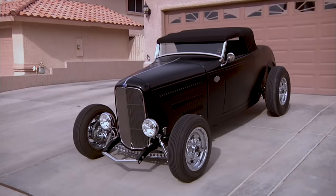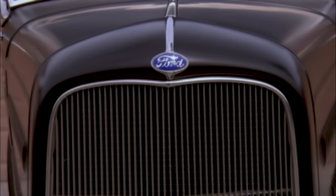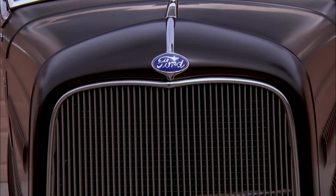The body came out of Detroit. The front end, the frame, the brakes, the wheels — that's all SoCal. So it's a '32 Ford, but there's nothing 1932 about it. No.